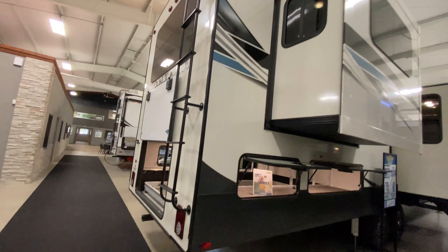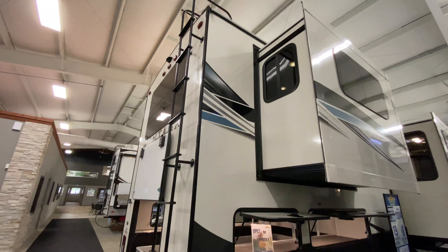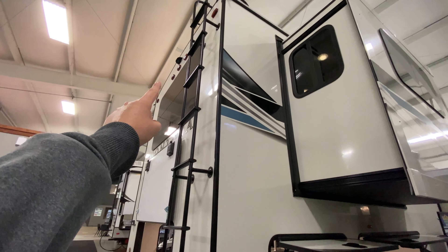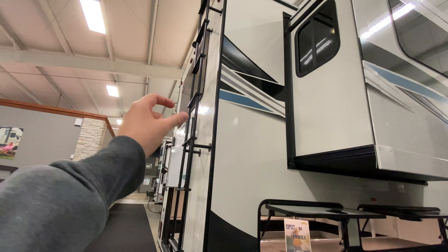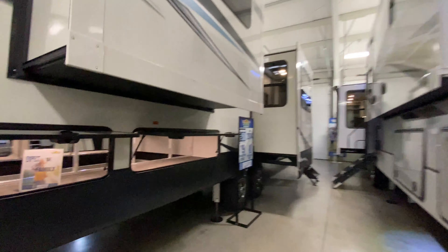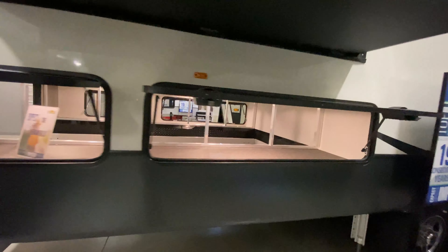And then all the way at the back, since you have your ladder, that means you have a fully walkable roof. You are even prepped for a rear view camera, so all you have to do is purchase the actual camera part, pop it in there, and you are able to view the back of your camper while you are hauling it down the road. And then here is the other side of your basement storage.